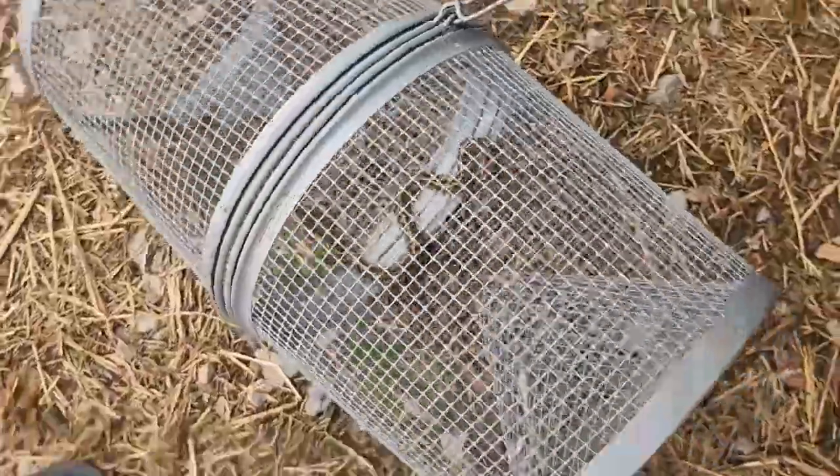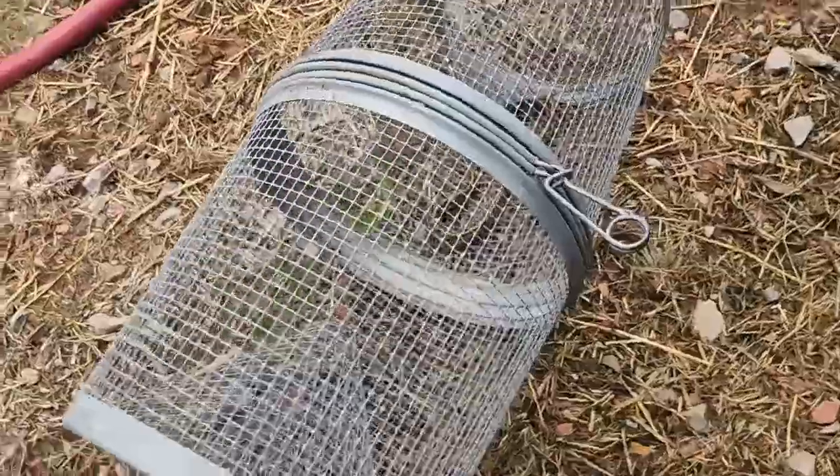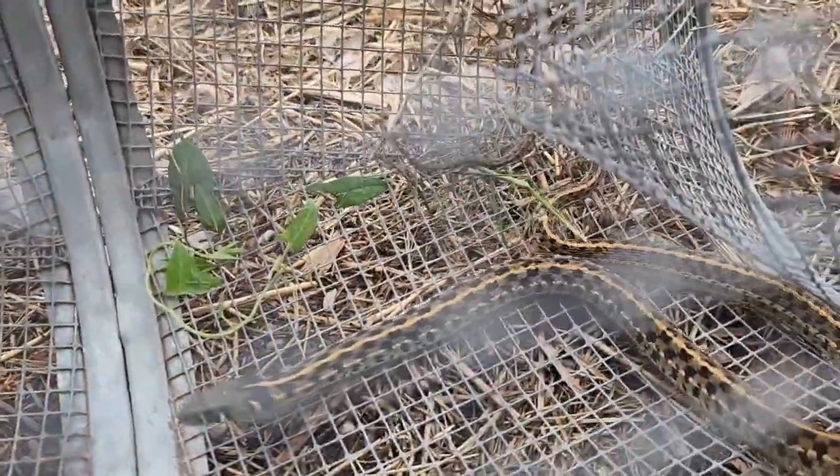So we're going to relocate this guy before he gets too big and gets to be a threat to my chicken babies or chicken eggs. So we're going to move him to a new location.